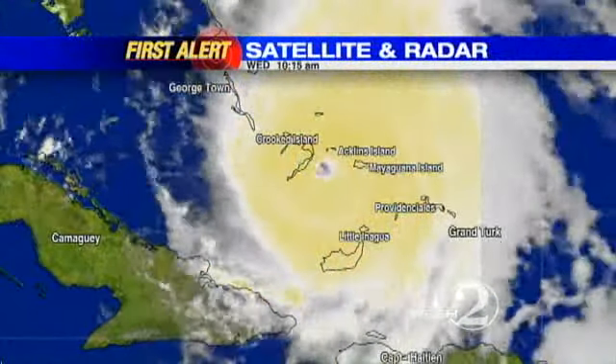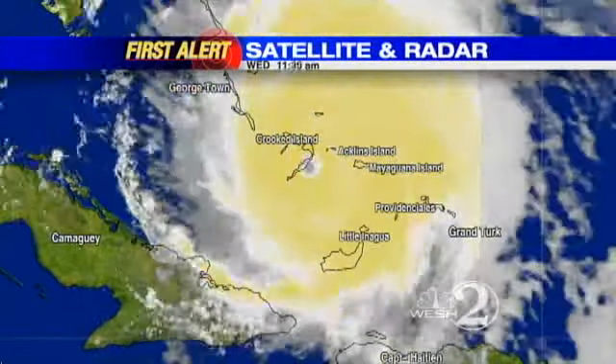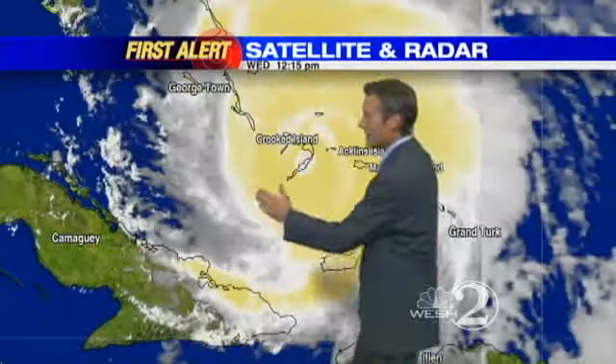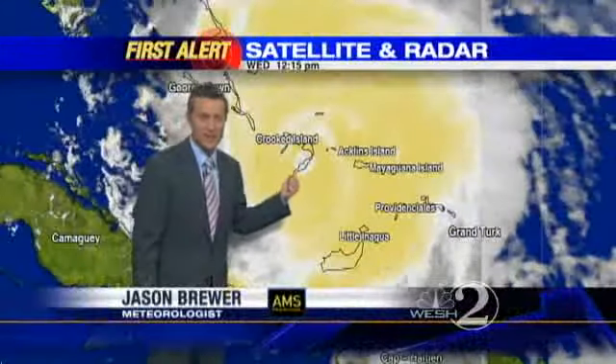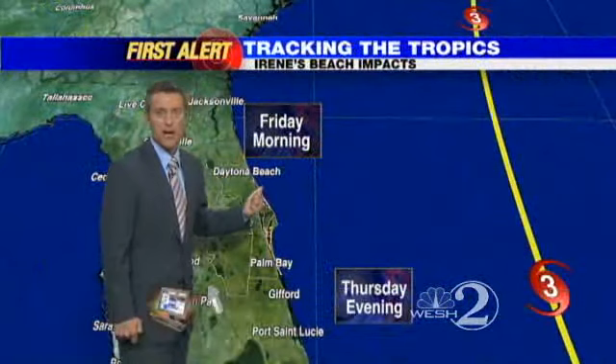The good news is it does appear to be moving further away from central Florida, but we're going to feel the impact. It's tracking northwest, and if it stayed on that path it'd be bad news for Florida. An up-close look at the satellite picture shows a major hurricane that just went right over Crooked Island with 115 mile an hour winds in the eye wall — a very dangerous situation for the Bahamas.